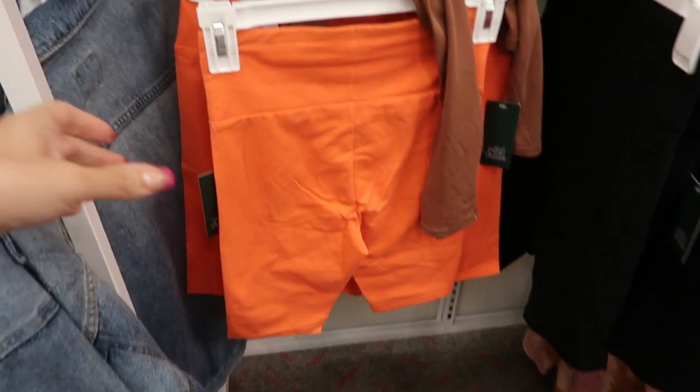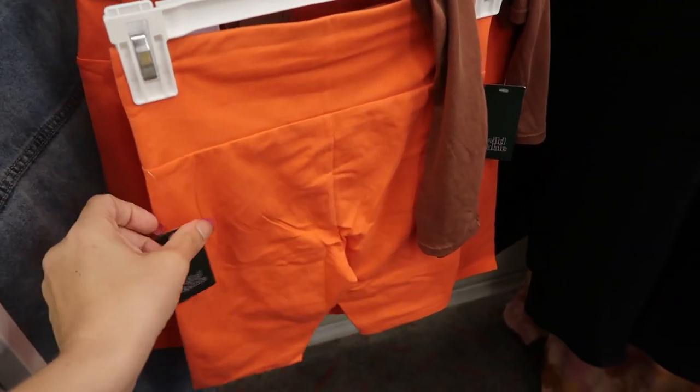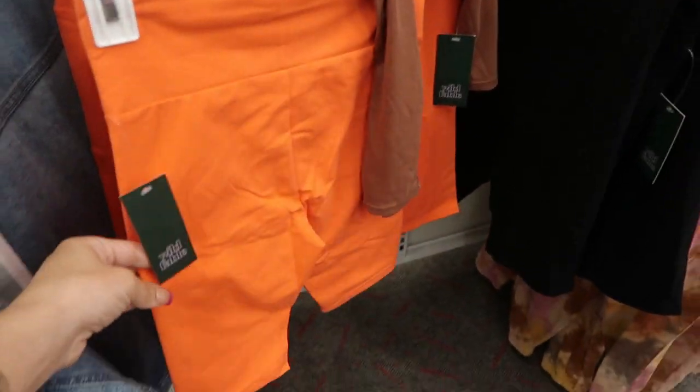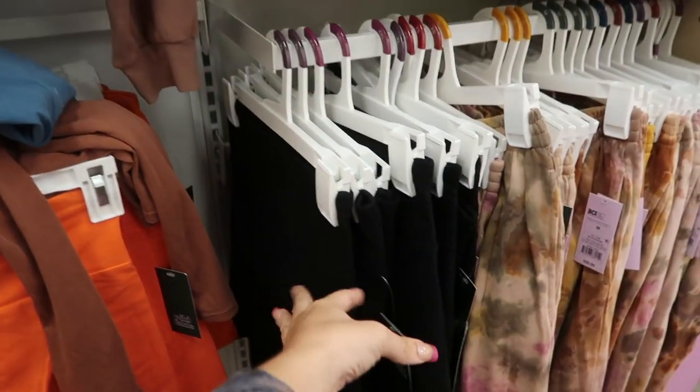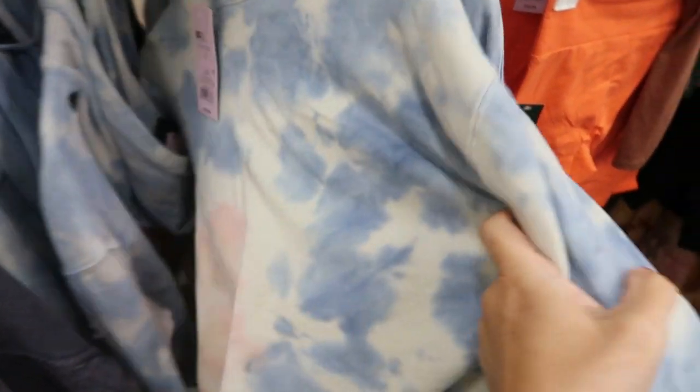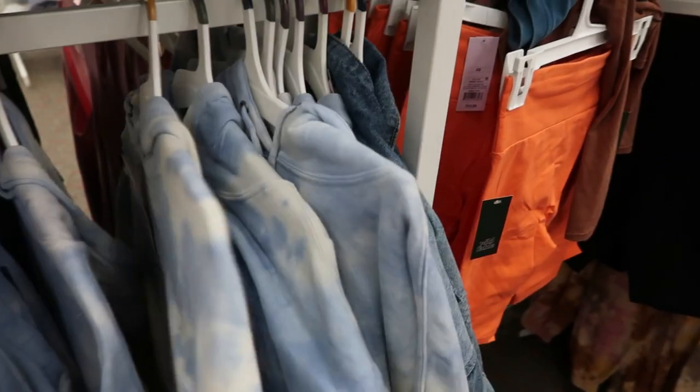I'm also seeing biker shorts from Wild Fable — these are $7, in orange and black. These cropped hooded sweatshirts also look new: a blue with pink tie-dye, and they're $20.